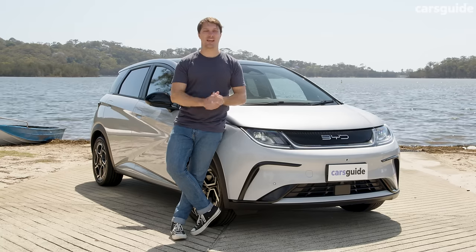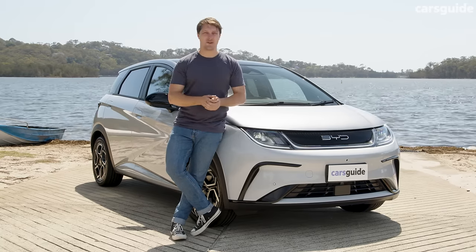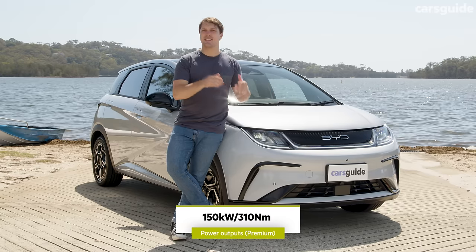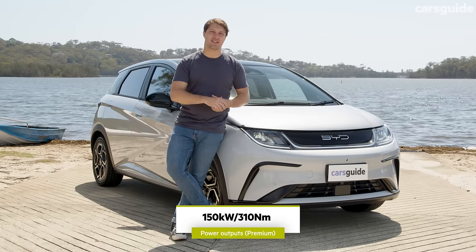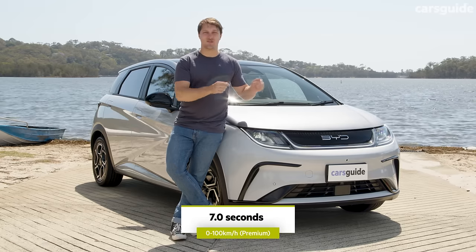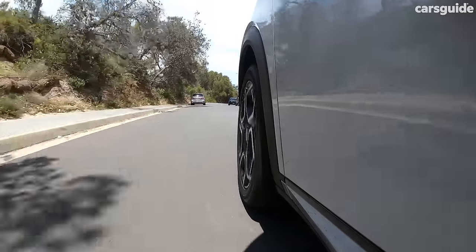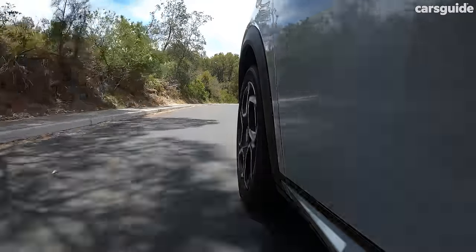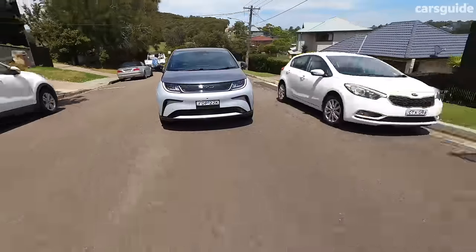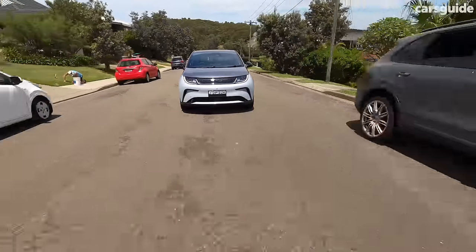There are two Dolphin powertrains, both front-wheel drive. The entry-level Dynamic gets 70 kW and 180 Nm, which sounds a little underpowered, while the top-spec Premium gets 150 kW and 310 Nm — probably worth the extra five grand, not even mentioning the extra 80 to 90 kilometres of range. This comes down to the jump in battery capacity from 44.9 kWh in the Dynamic to 60.5 kWh in the Premium, making their respective 340 and 427-kilometre driving ranges quite impressive for such small batteries.